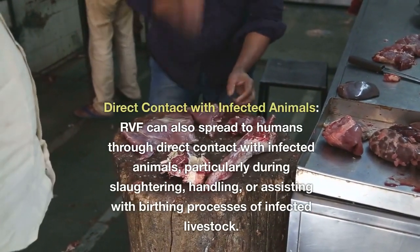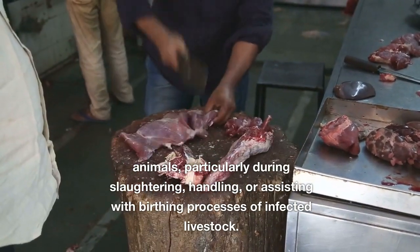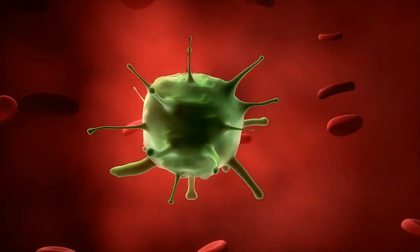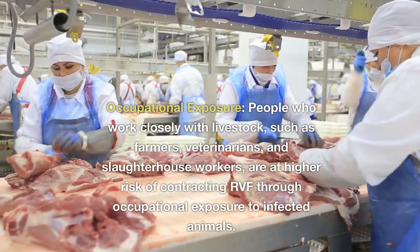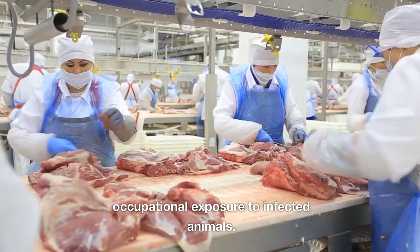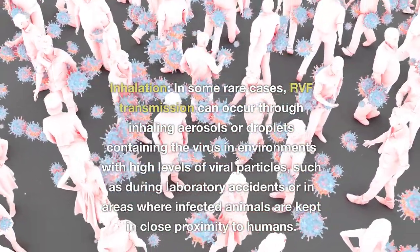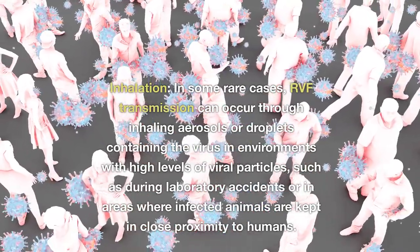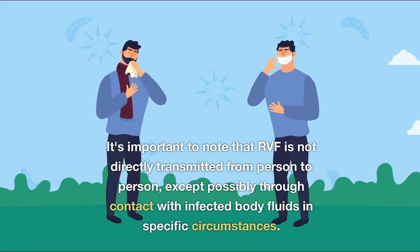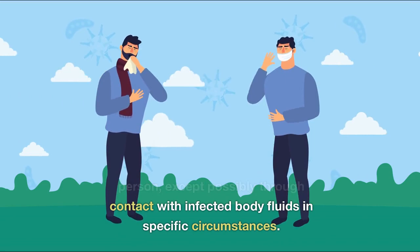RVF can also spread to humans through direct contact with infected animals, particularly during slaughtering, handling, or assisting with birthing processes of infected livestock. The virus can be present in the blood, tissues, and body fluids of infected animals. People who work closely with livestock, such as farmers, veterinarians, and slaughterhouse workers, are at higher risk through occupational exposure. In some rare cases, RVF transmission can occur through inhaling aerosols or droplets containing the virus in environments with high levels of viral particles, such as during laboratory accidents. It's important to note that RVF is not directly transmitted from person to person, except possibly through contact with infected body fluids in specific circumstances.